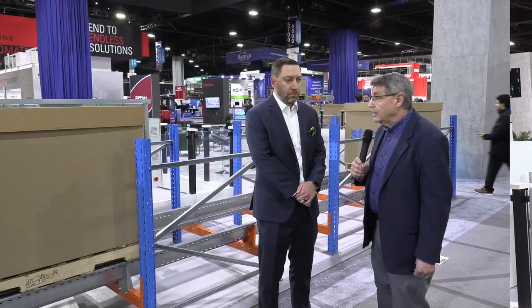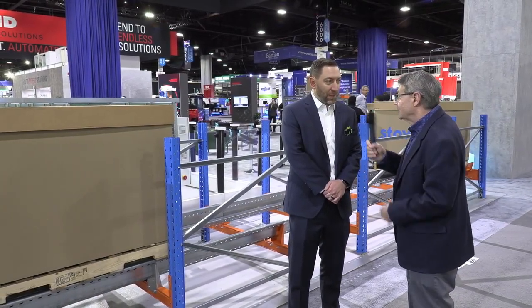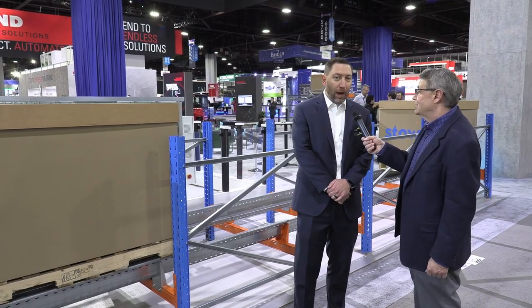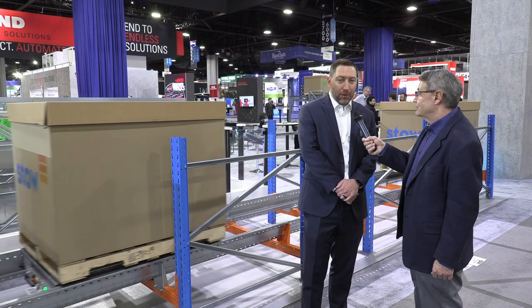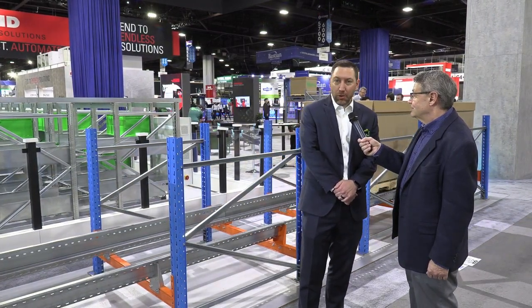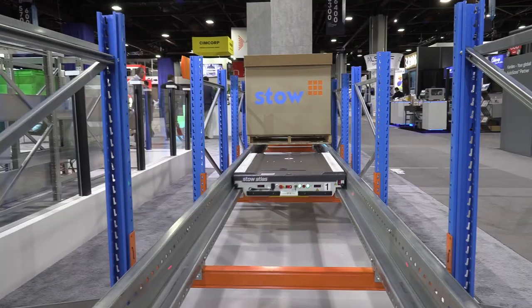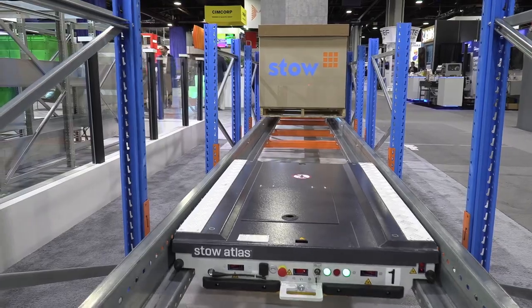And Nate, we're over at the Stow area of the booth — can you tell us what we find behind us? So in addition to all of the racking, which we saw in the Atlas pallet shuttle and the e-Scala bin shuttle, we also have our Atlas 1D, which is our semi-autonomous deep-lane storage shuttle produced by Stowe. It's an entry-level piece of automation that customers really like.